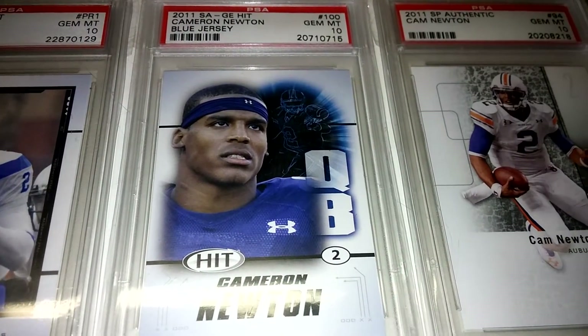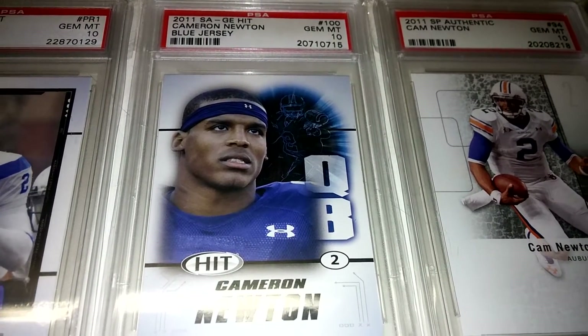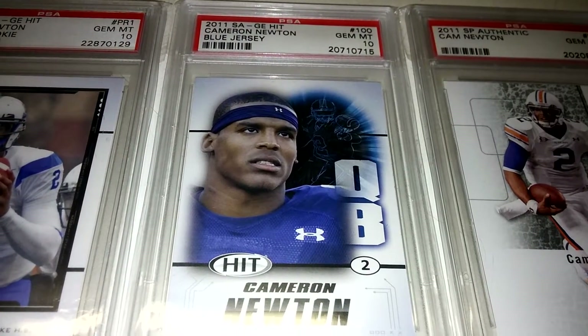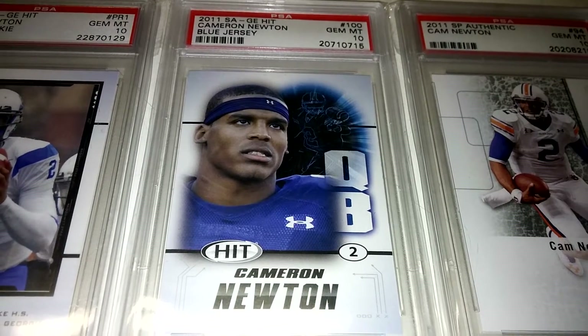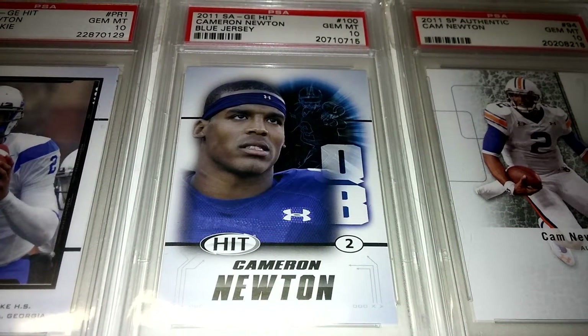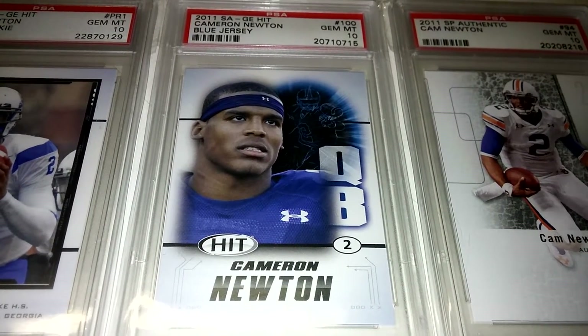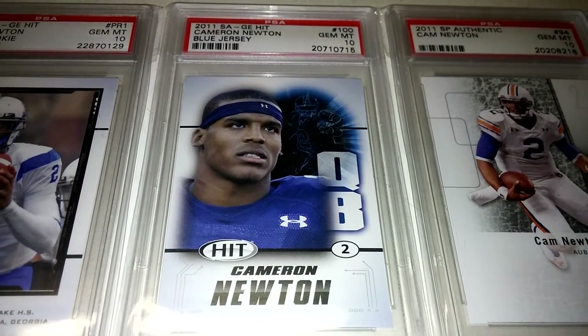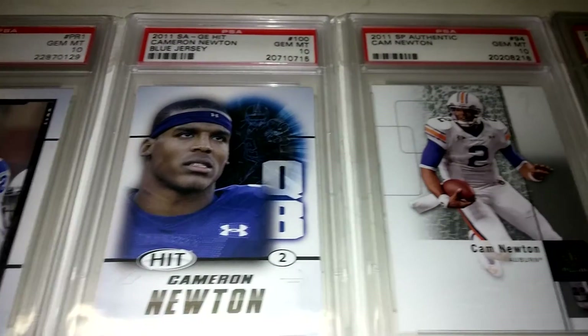Picked up another Sage Hit Cam Newton. This is the blue jersey variation. The other variation has a little bit of orange on his jersey. And then there's a silver border and a gold border one that I have to get — I'll get those as soon as they pop up. Pretty stoked to find that one.